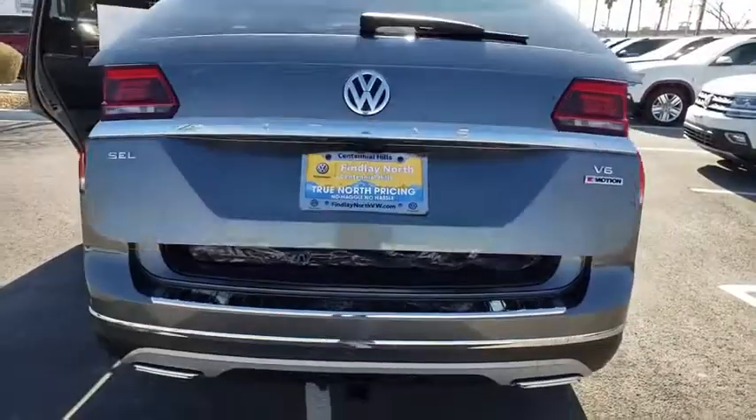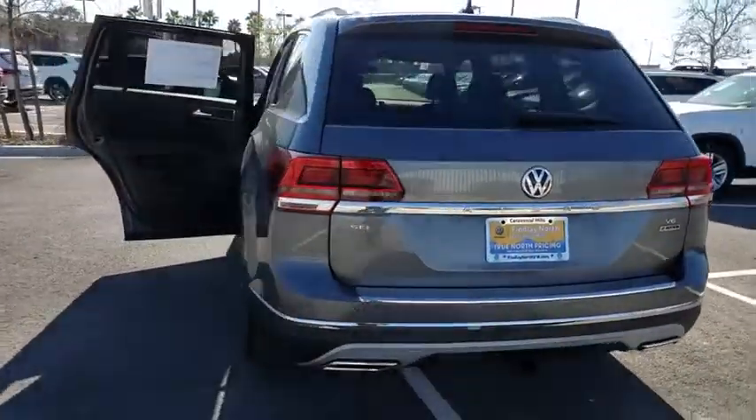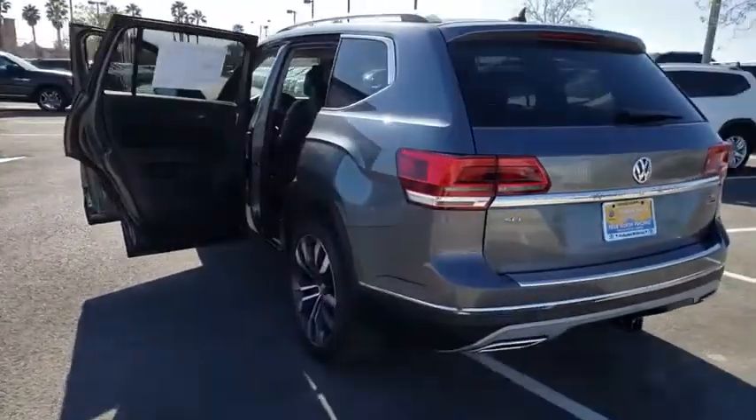Brake assist, tachometer, remote keyless entry. This beauty will even make your house keys jealous. Drive it today.